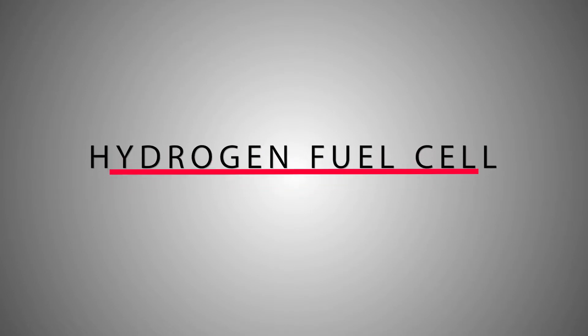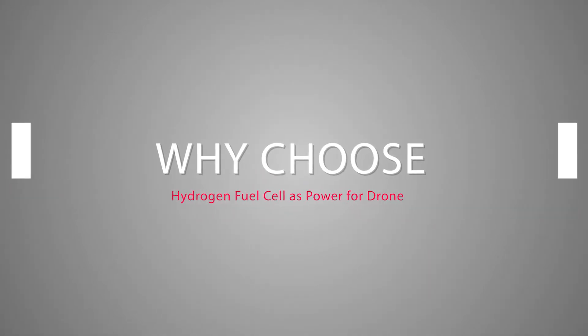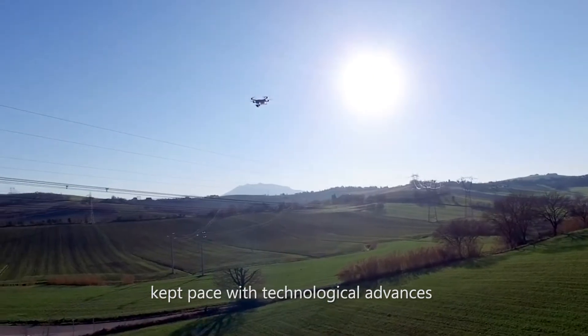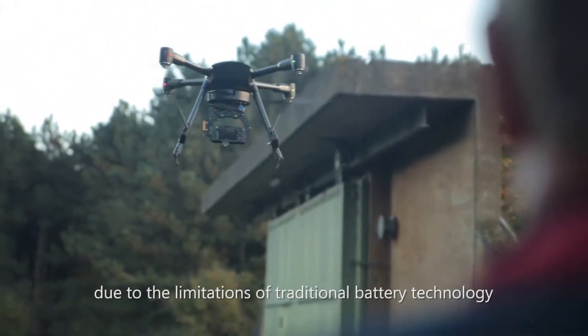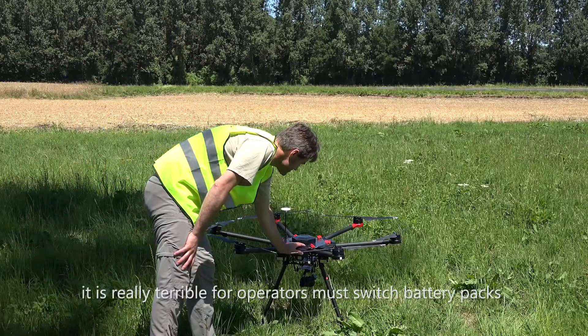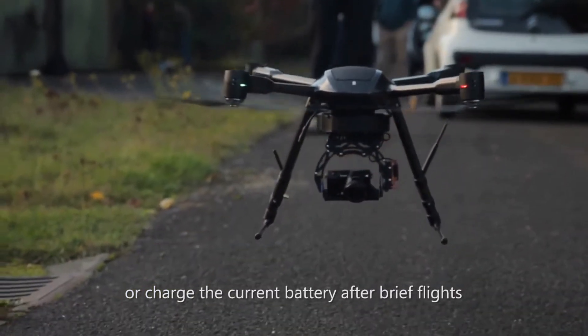The new era for commercial drones is powered by hydrogen fuel cell technology. Most drones' flight time has not kept pace with technological advances due to the limitation of traditional battery technology. For commercial use, it is really problematic if operators must switch battery packs or change the current battery after brief flights.